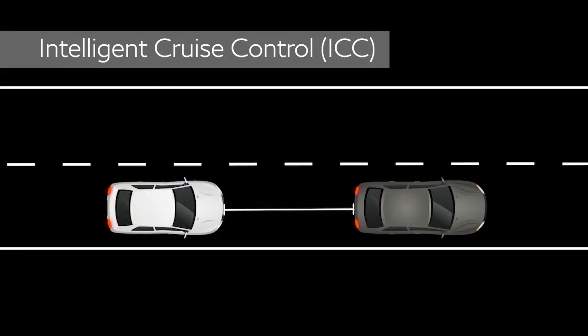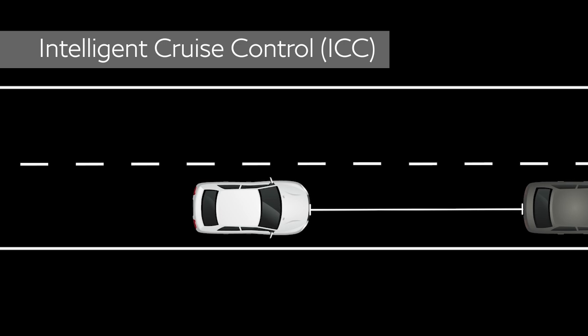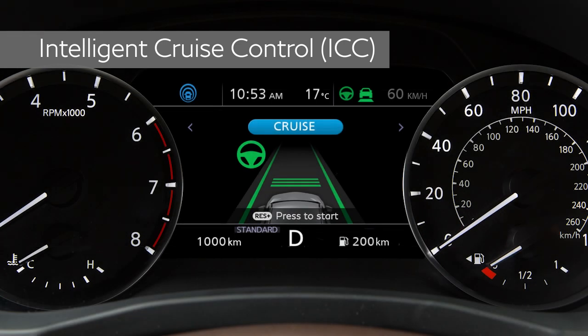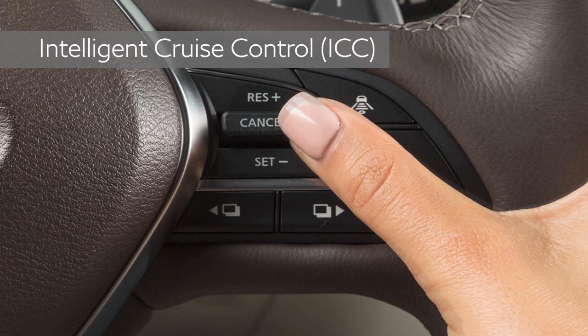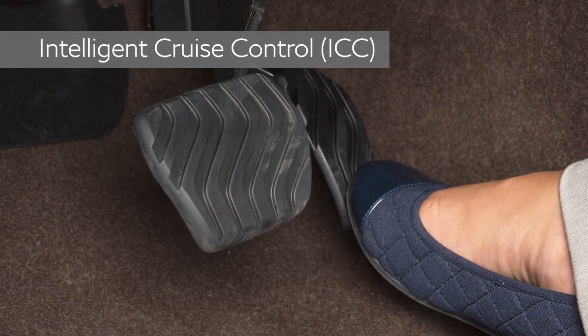When the vehicle ahead slows to a stop, yours can stop automatically. If your vehicle is stopped for less than three seconds and the vehicle ahead begins moving, your vehicle can begin moving again automatically. If you were stopped for longer, this message is displayed. Push this switch up or depress the accelerator pedal to continue system operation and begin moving.